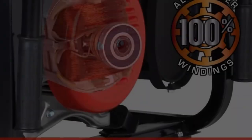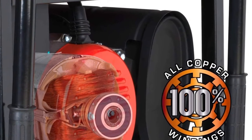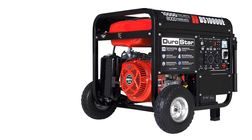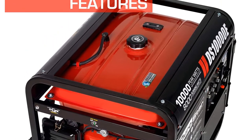The Durostar 439 cc OHV engine is a workhorse that provides plenty of power to handle multiple jobs, from powering high-voltage appliances to heavy-duty power tools. It lowers the RPMs of the generator when not in use, saving fuel and reducing noise — ideal on a job site where power is used intermittently.